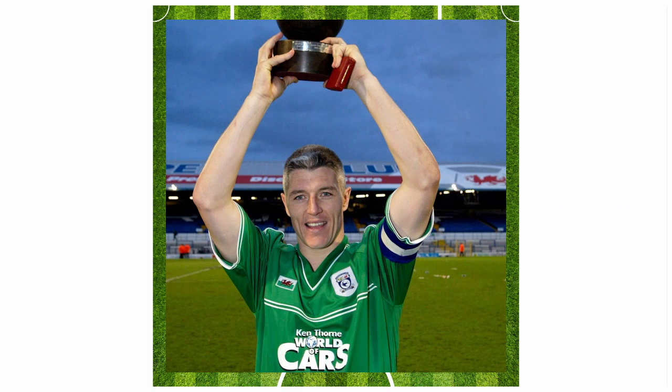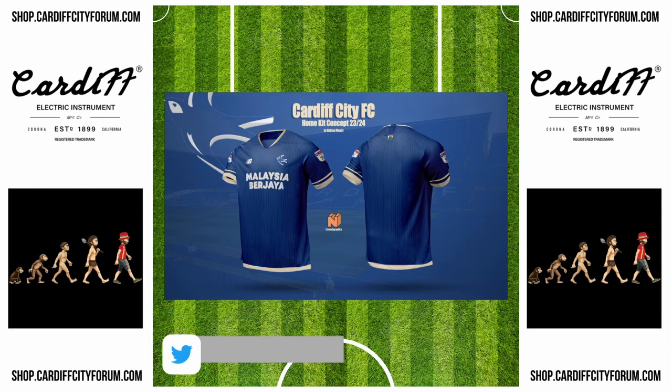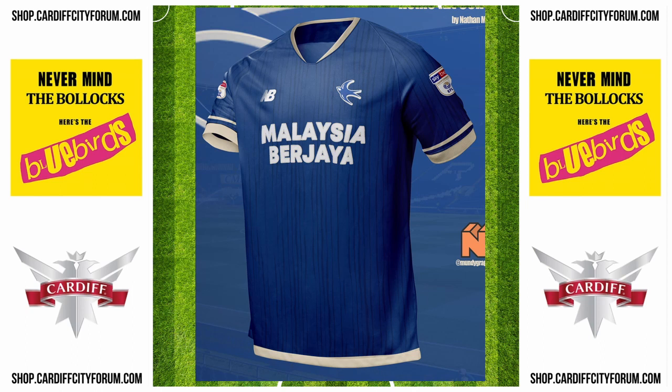The people's favourite in the end was this design from Nathan Mundy. So which one of these concept kits was your favourite?